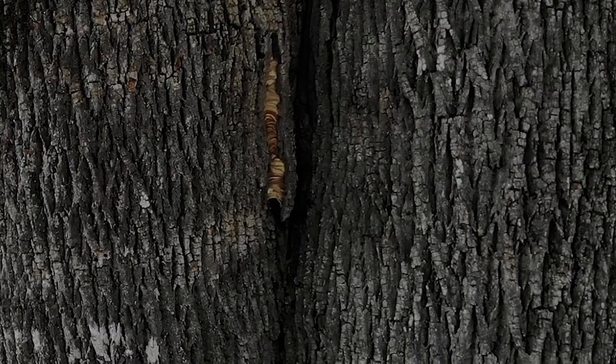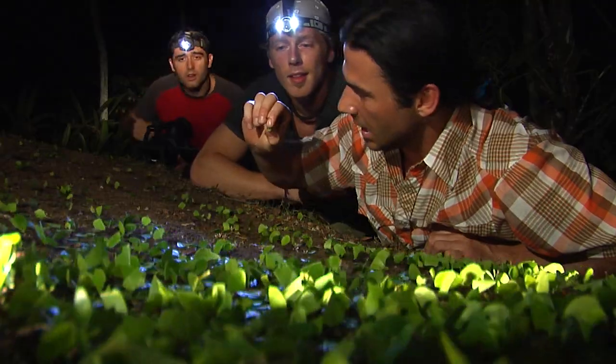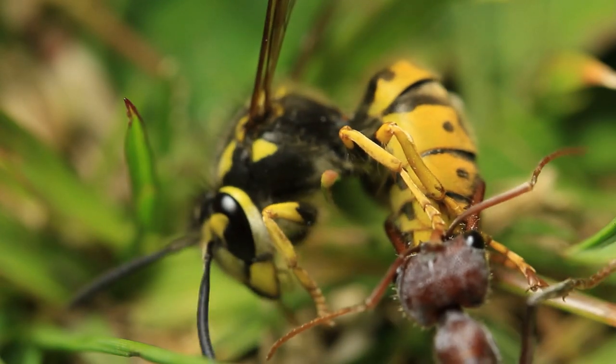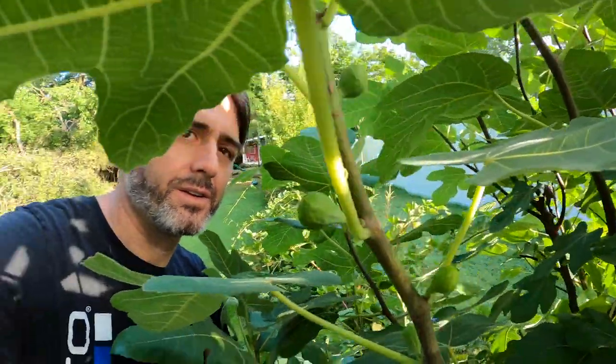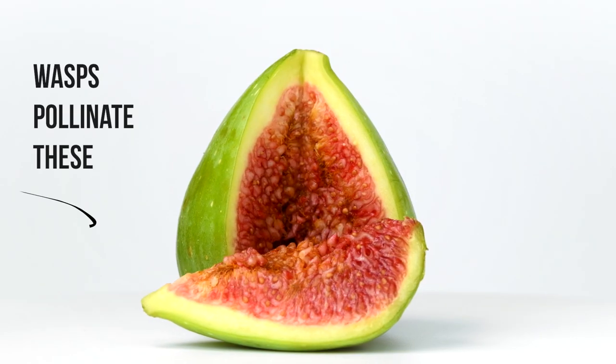All around you are Hymenopterans — that's the bees, wasps, sawflies, and ants. There are 12,000 species of ants, which is a lot, but there are well over 100,000 species of wasps. It's insane. For instance, every one of the thousand species of tropical fig trees has its own specific fig wasp.